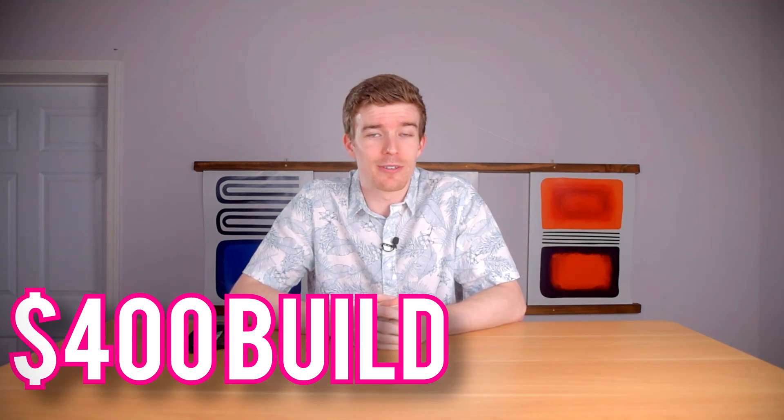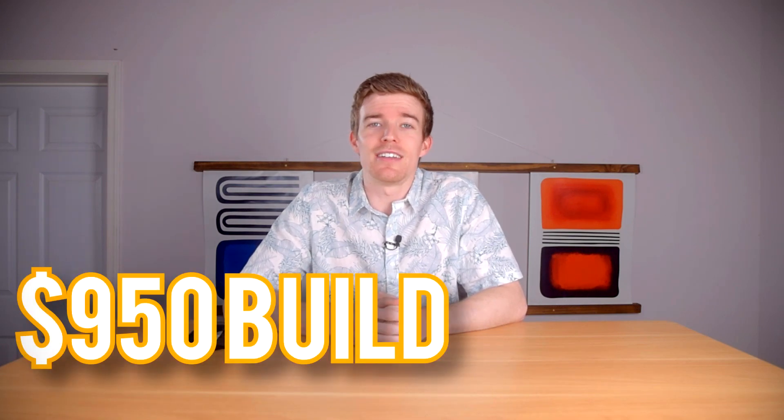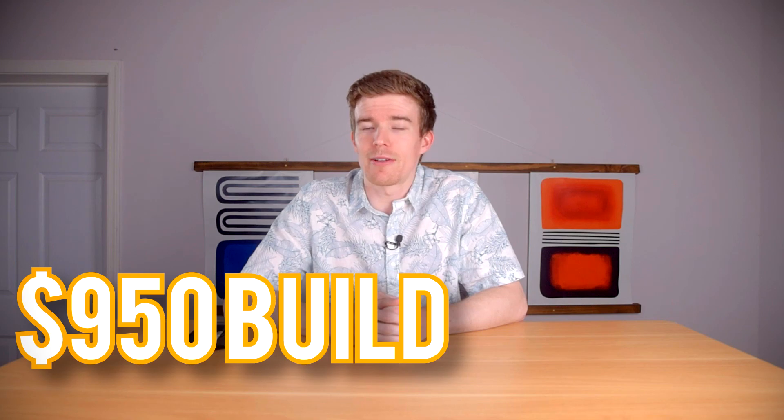Now let's look at the builds. I opted for components with good availability in light of the global supply chain situation. Given the probably big increase in people new to PC gaming, I went with more affordable budgets this month: a sub-$400 build for absolutely bare basic entry-level gaming at the lowest budget possible, and a $950 build for higher-end performance. First up, the $400 build.